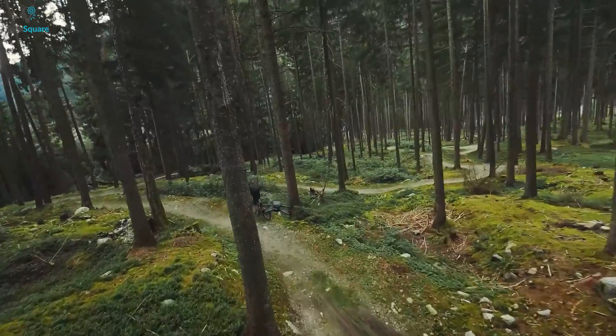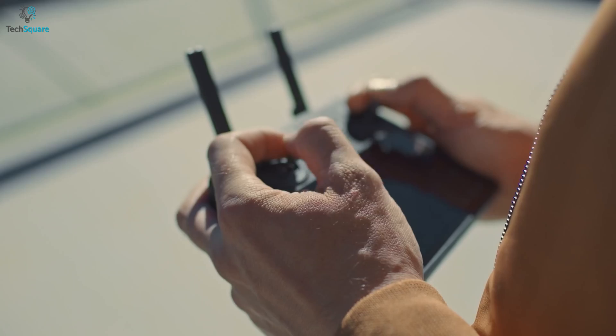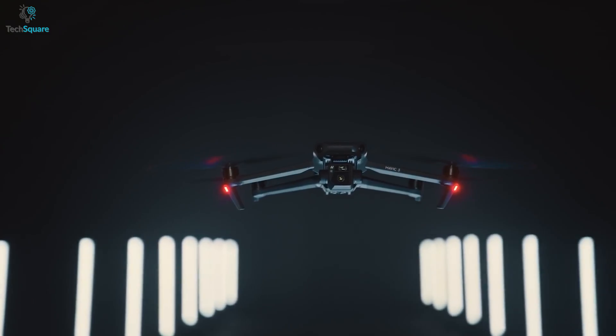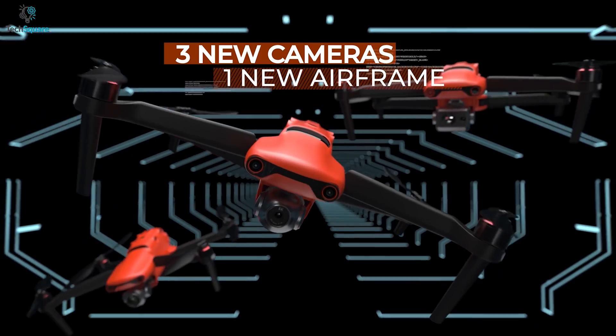The Mavic 3 is undoubtedly the best consumer drone from DJI because of its sturdy build quality, features, and mind-blowing camera. From amateur level to professional, the DJI Mavic 3 will provide you with almost every kind of feature. But the bad news is, the drone is comparatively expensive, which is why many drone users don't want to hurt their wallets and instead look for an alternative.